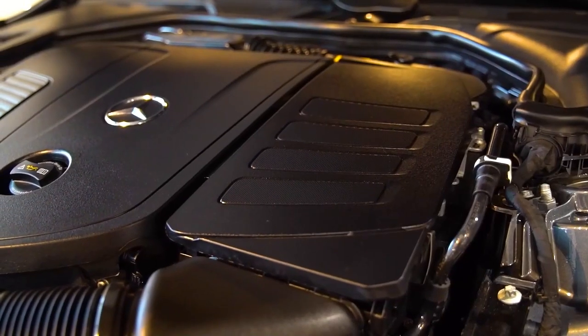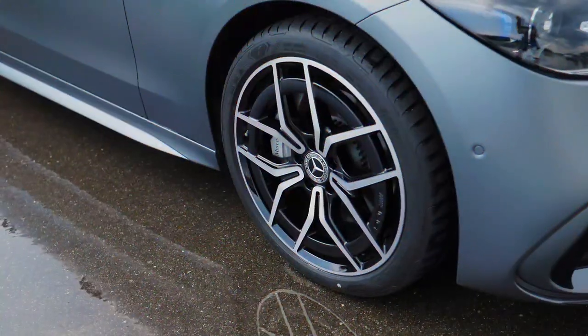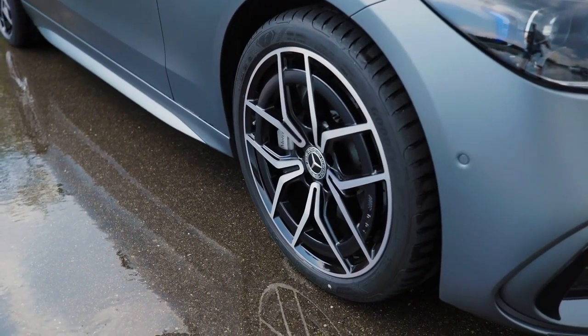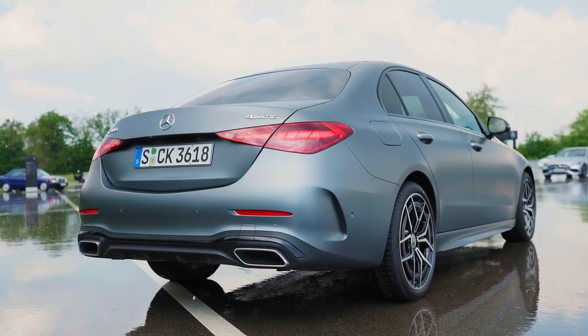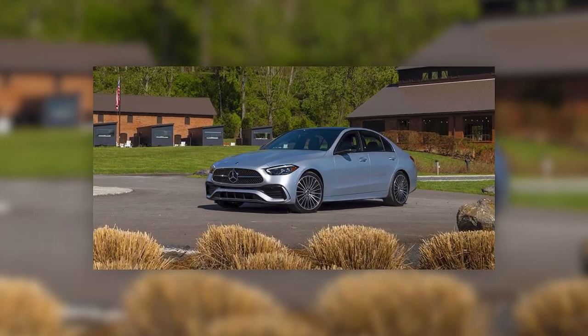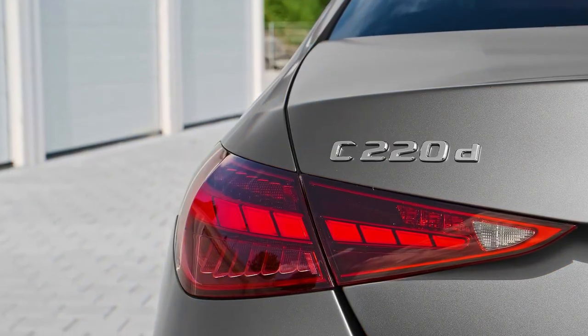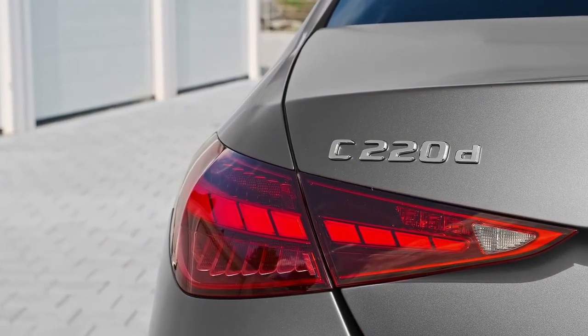Moreover, there is an upgrade to the engine lineup. Now the main competitor of Genesis G80 and BMW's third series comes with 1.5-liter engines with a turbocharged supercharger, as well as a 48-volt starter generator. The beefed-up variant gets a plug-in all-wheel drive platform. The transmission is a 9-speed automatic with front or all-wheel drive.